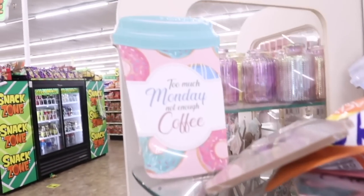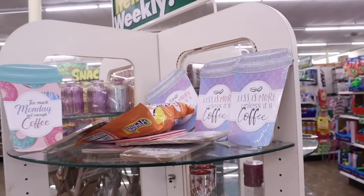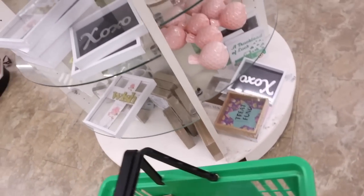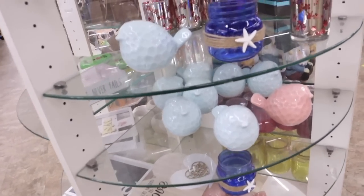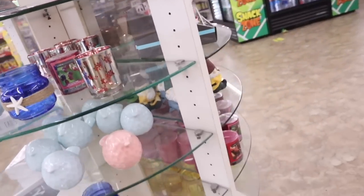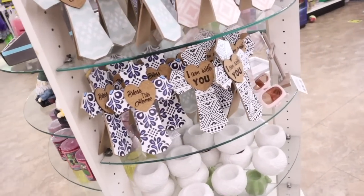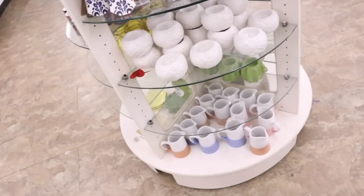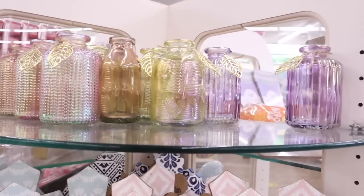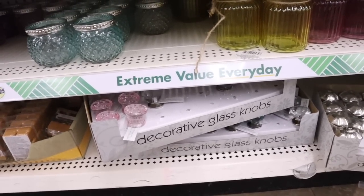I found more decor spread out throughout the store: 'Too Much Monday Not Enough Coffee,' 'Less Is More Unless It's Coffee,' an XOXO piece, a treat fund sign, a pink bird figure, and a blue one. They also have a dark blue candle holder option. On the other side there are gnomes, really cute crosses, white candle holders, and pink and brown options — very colorful.